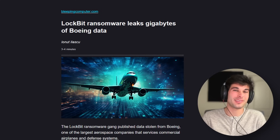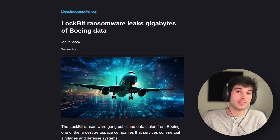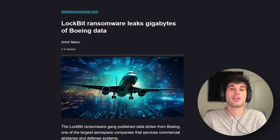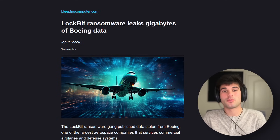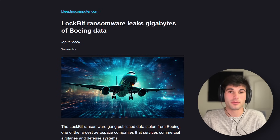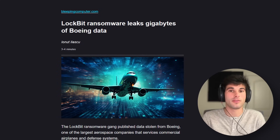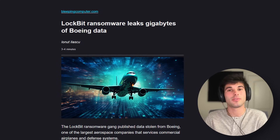Lockbit ransomware has leaked 43 gigabytes of Boeing data. Most of it was actually backups of their systems, but there were some configuration backups for IT management software and logs for monitoring and auditing tools. Backups from Citrix appliances were also listed, sparking speculation about Lockbit using the disclosed Citrix Bleed vulnerability, for which proof-of-concept exploit code was published on October 24th — very close to the October 22nd timestamp of the leaked data.